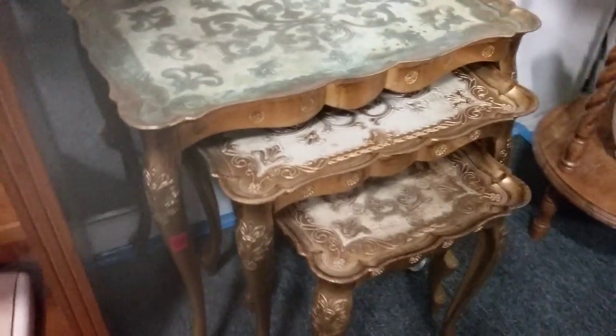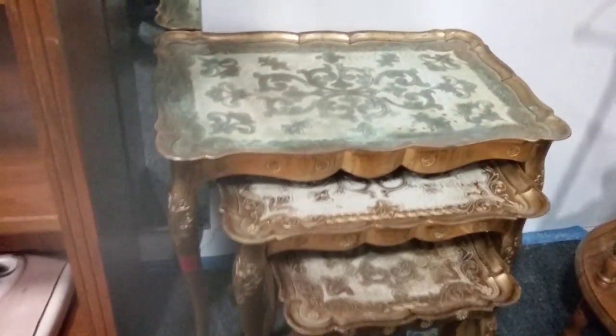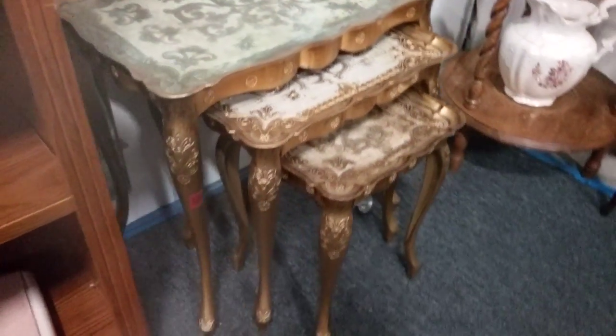And these are nice — these are made in Florence, Italy nesting tables. They are like a plastic, but they're very nice, all painted.